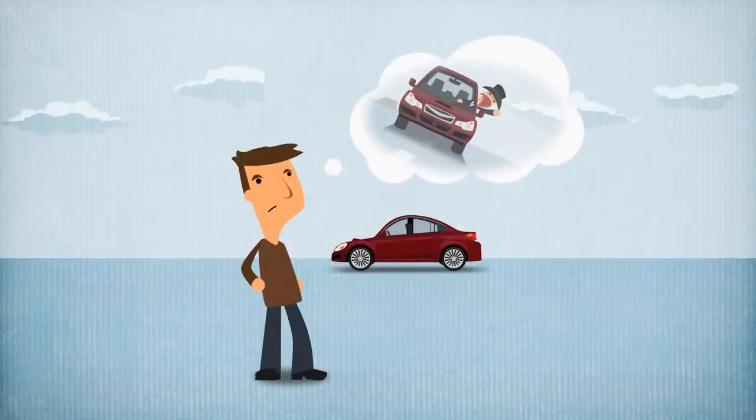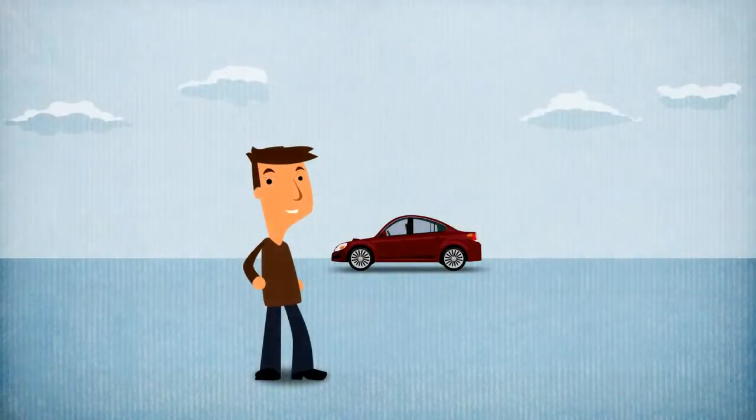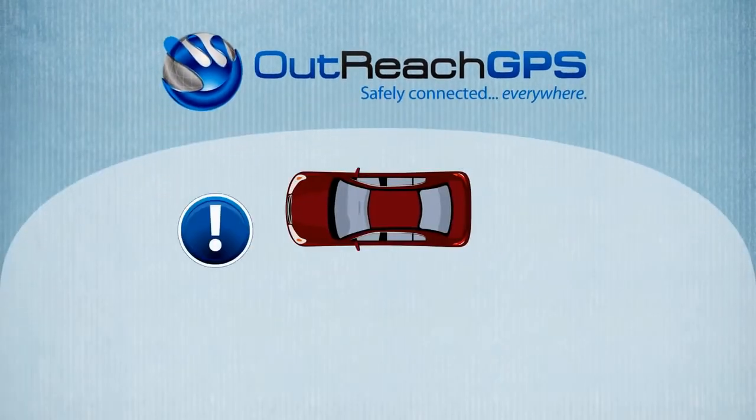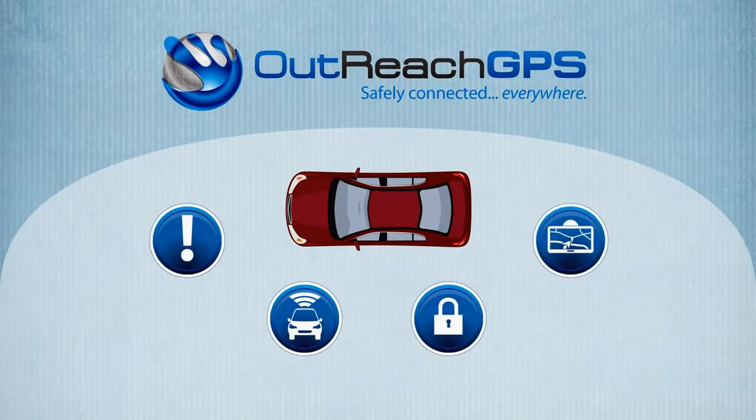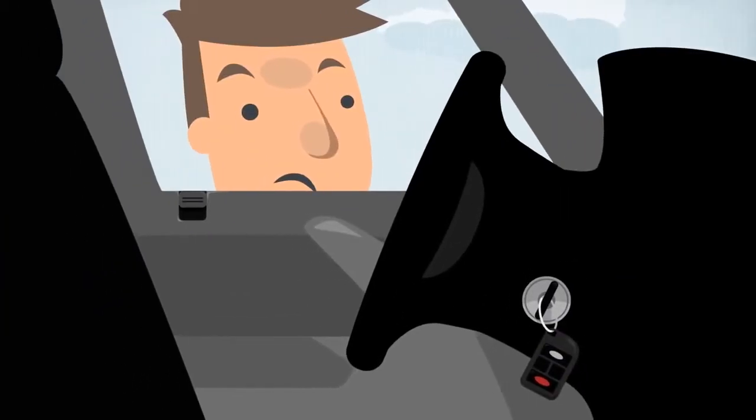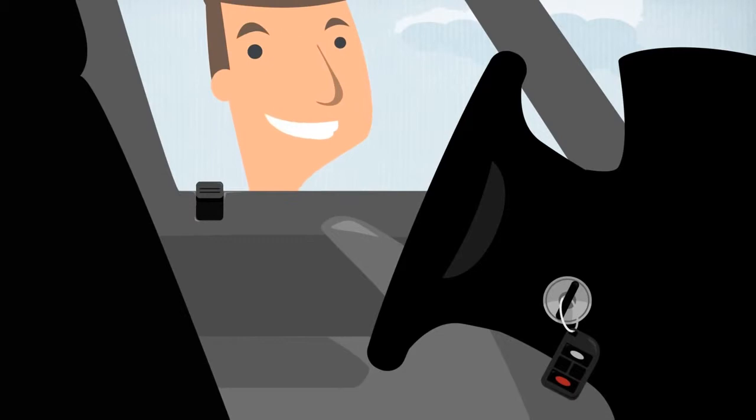So doesn't it make sense to protect yourself and your new baby? You can, with Outreach GPS. Just by installing Outreach, you'll have a whole suite of safety and convenience features working for you. Remote door unlock means you'll never need to double check to make sure you locked the door or call a locksmith.